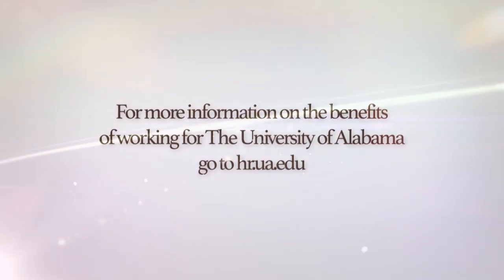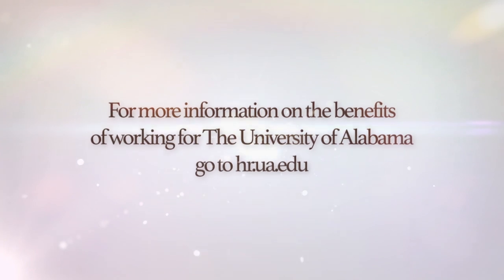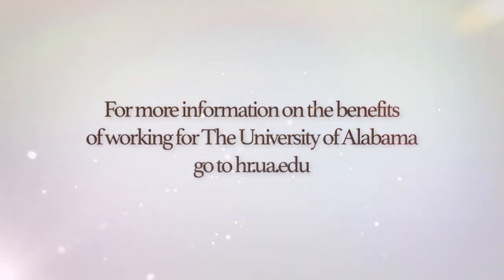For more information on the benefits of working for the University of Alabama, go to hr.ua.edu.